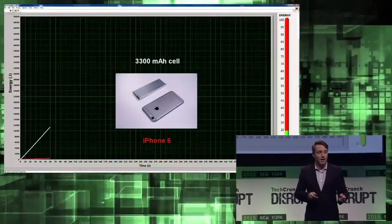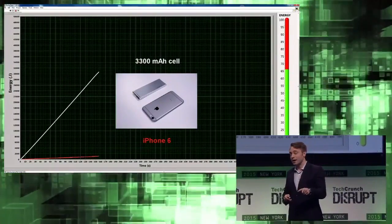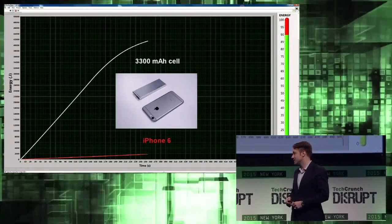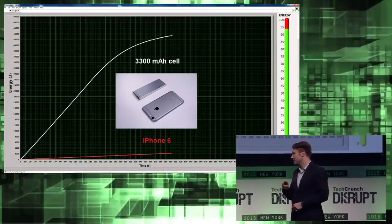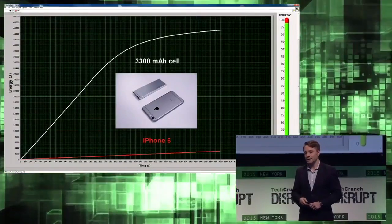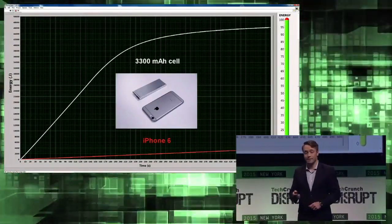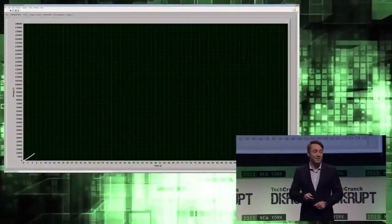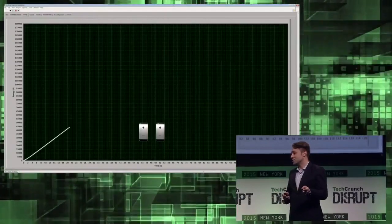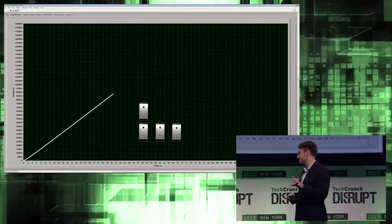By combining our hardware and software, we can actually charge cells incredibly quickly. The upper white line shows us charging up a cell which is almost twice as large as an iPhone 6 in only five minutes. The lower red line is the trace of a normal iPhone 6 charge, and at the end of this exact same time period, it only manages to charge up about 15%. And that's not even the upper speed limit of what our technology can do. This measured lab data shows us charging up a battery which contains the same amount of energy as nine smartphones in under 100 seconds.